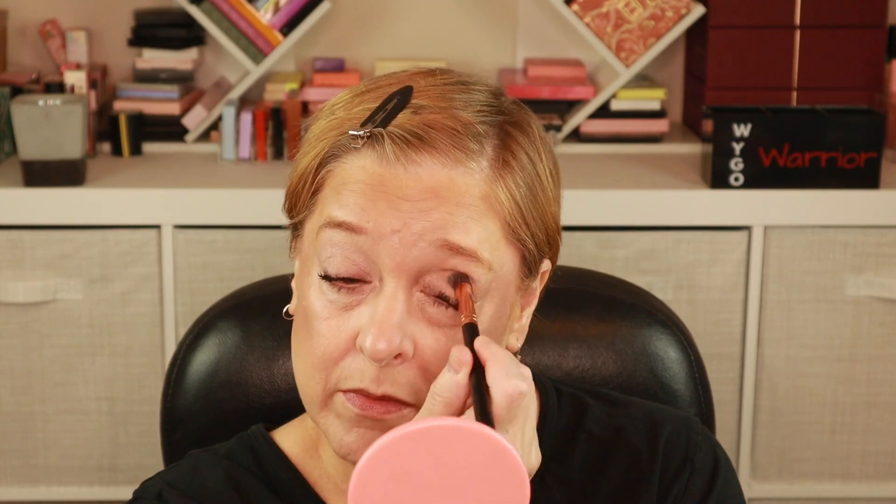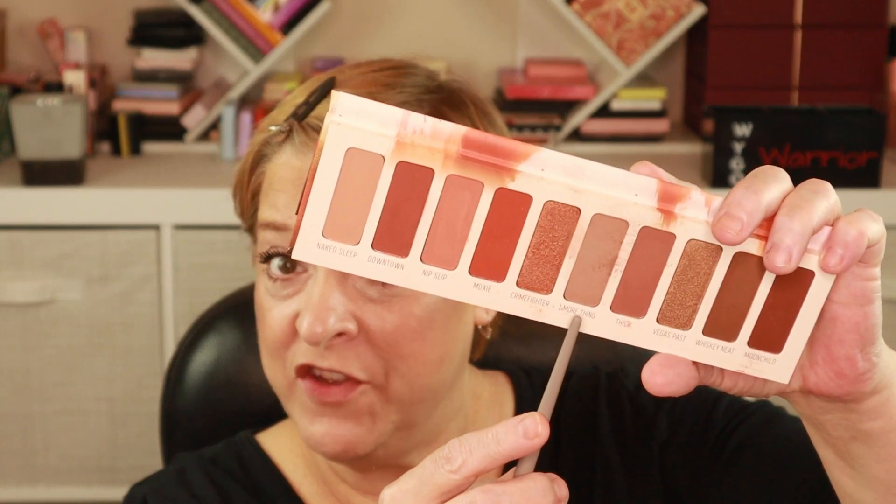I'm going to start off by priming my eyes. This here is the Mac Paint Pot in the shade Painterly. I used to be super lazy and didn't use eye primers, but now I've just been on a kick and make sure I prime my eyes. I'm going to start off by using the shade here called One More Thing and get that into the crease. It's a little powdery, but I've seen worse — a beautiful, not super cool tone but not too warm, I'd say a neutral brown.